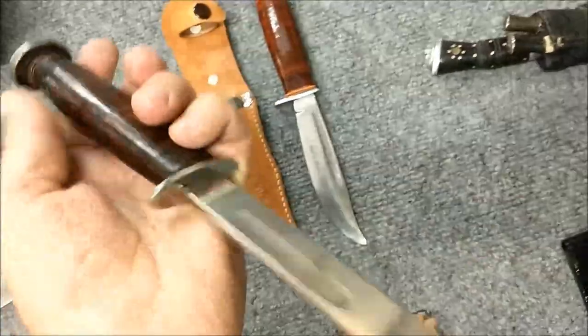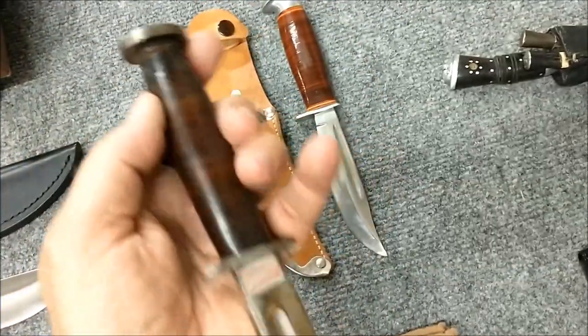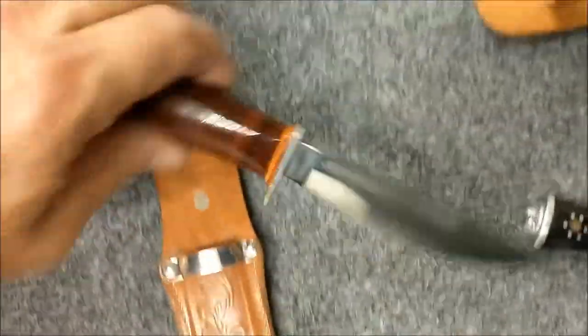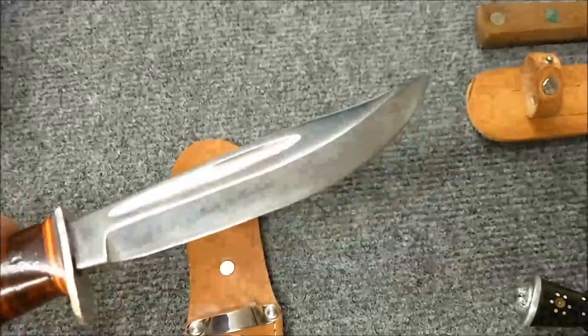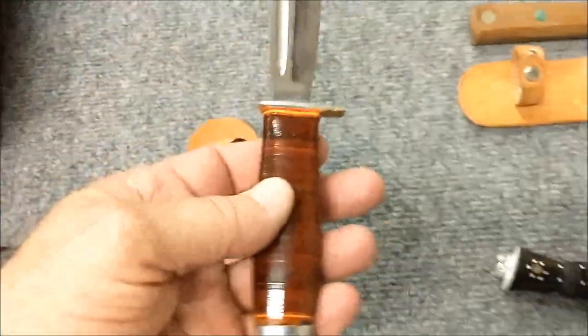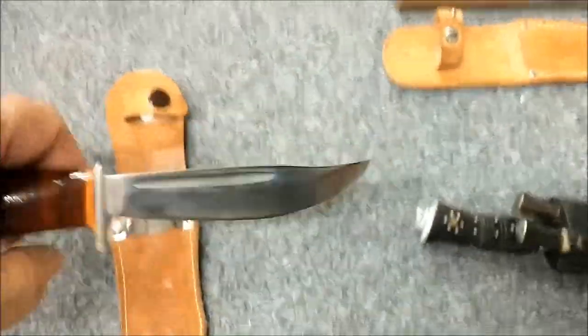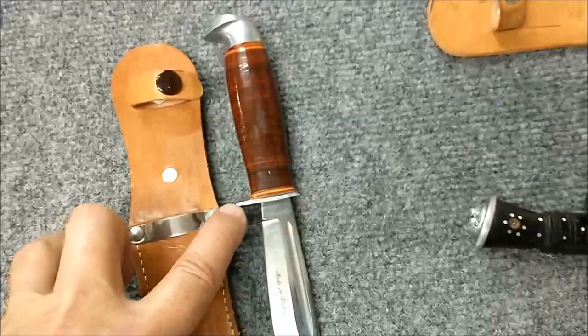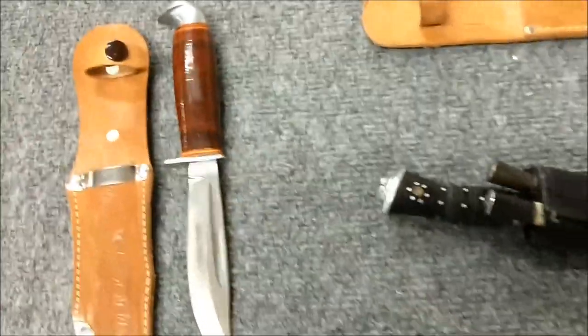I was once told this is an old Marine Corps knife but I really can't verify that — the markings have been polished off, which is unfortunate because if it was it's probably worth something. I've also done some research and understand that this is a scout knife, a Finland scout knife — that's why the finger guards are so small, it's made for smaller hands.